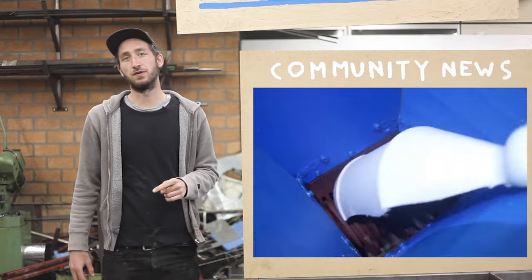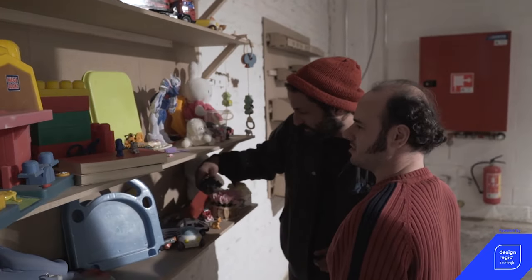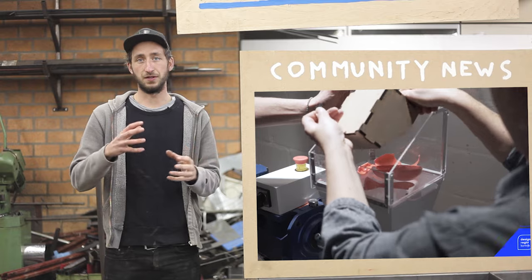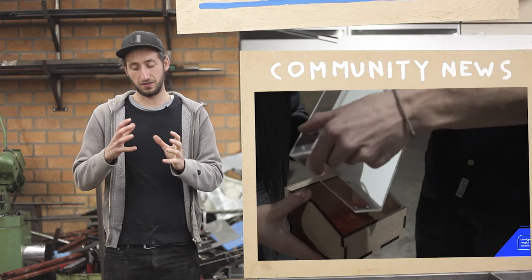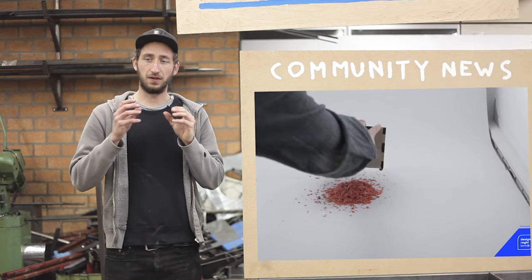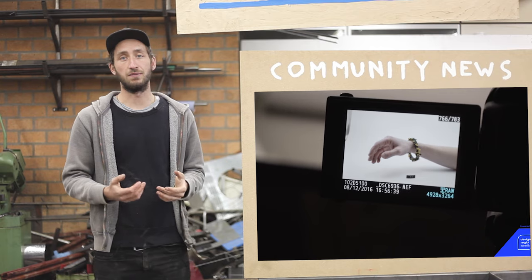Then there's Project Dirk from Belgium — an experimental workshop where they shred old products and turn them into something new on the spot. They made a compact version of our shredder with a bucket underneath that shreds super tiny amounts. I like the fact that even a small amount of flakes is valuable and you can turn it into something new.